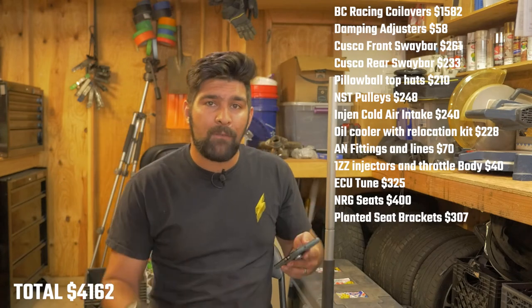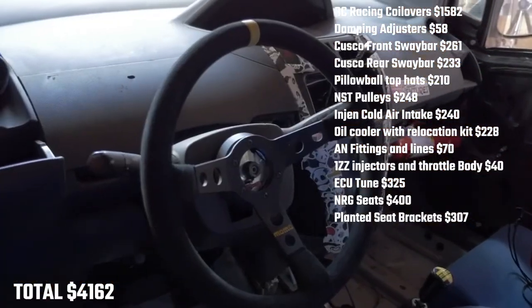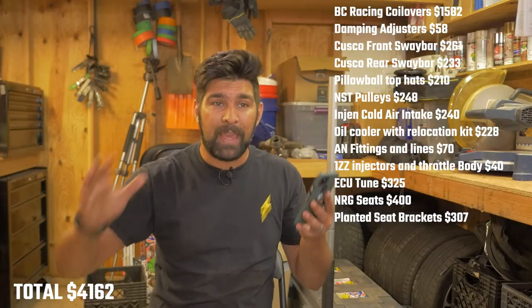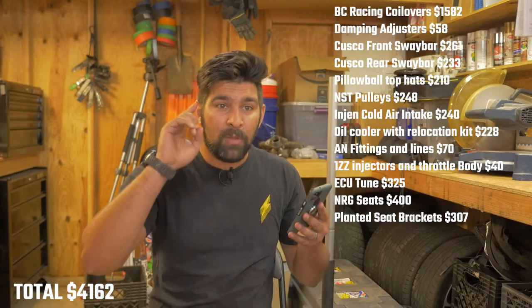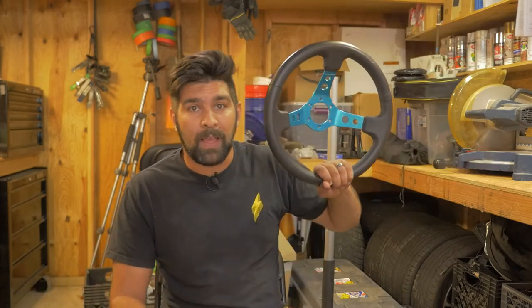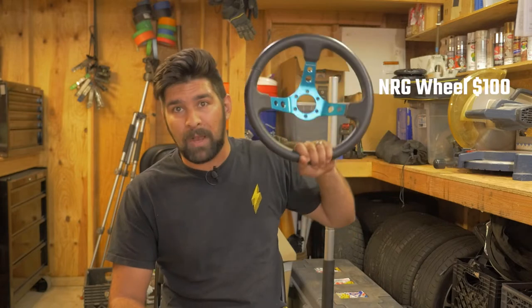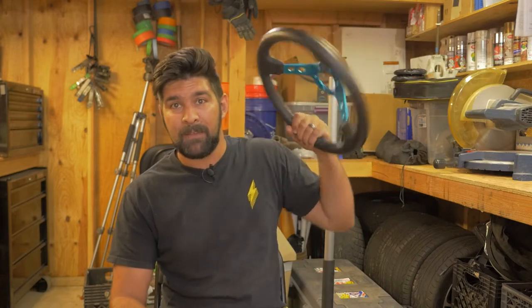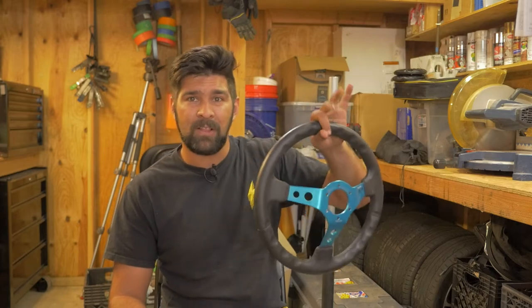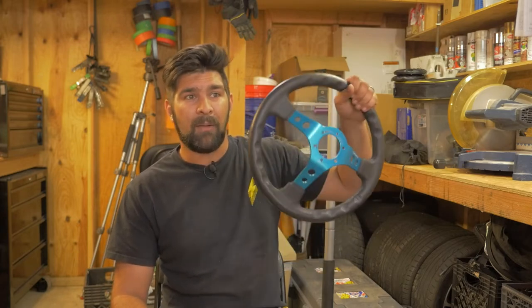In the car right now I have a wheel from Momo. They're a sponsor so they gave me a discount — the wheel is originally $249. The NRG wheel I used to have is about $100 normally and is great for drift — it doesn't grip your hands as well and it's a little thicker, good for sliding through your hands when drifting. But I don't have a drift car.